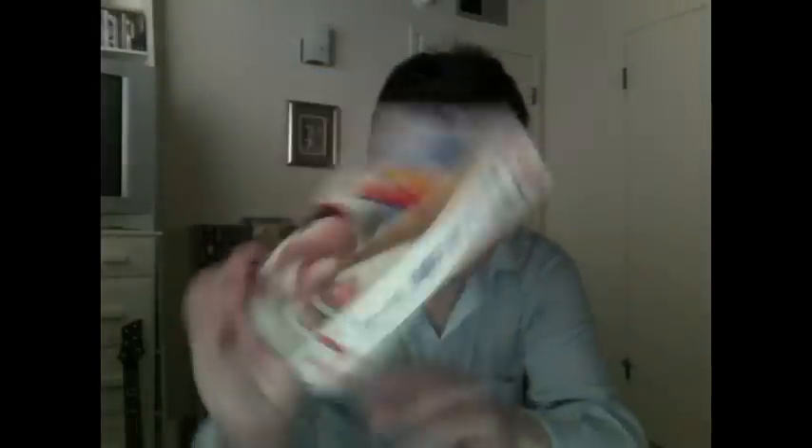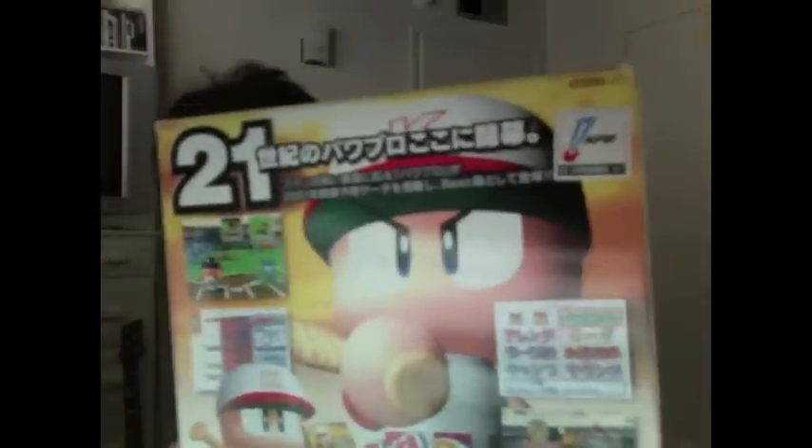This next one is called Jikyo Powerful Pro Baseball Basic 2001 — which is a bit of a mouthful. Obviously self-explanatory, it's a baseball game. And if you look at the back, it looks almost like — if anyone's played or seen the Wii Baseball — it's basically that kind of cartoony graphic style. It feels pretty bulky, but I imagine it's just a thicker instruction manual. Yeah, it's a slightly thicker instruction manual. Everything else — registration card, cards, all the rest of it.